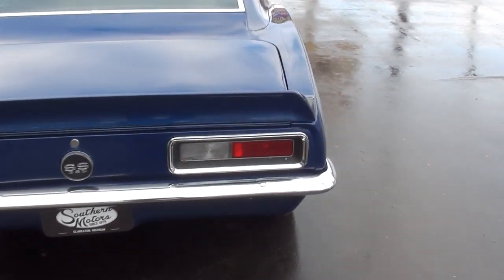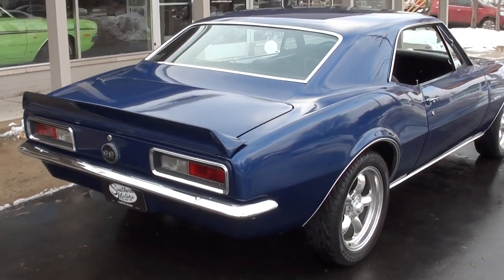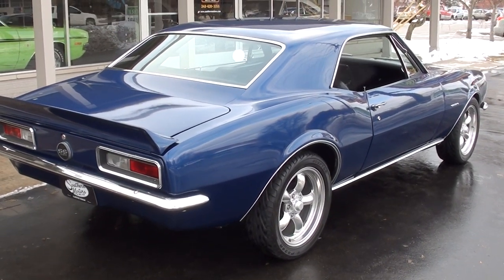Good solid straight body. It's a little bit of an older restoration, so there's some things you can nitpick in the paint. But nice — turn the key, go have some fun. Just a good car.